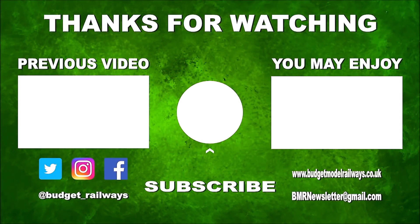For a previous video in this series click on the right, for another video you might enjoy click elsewhere, and please don't forget to click to subscribe, like, comment, etc. Thanks again.